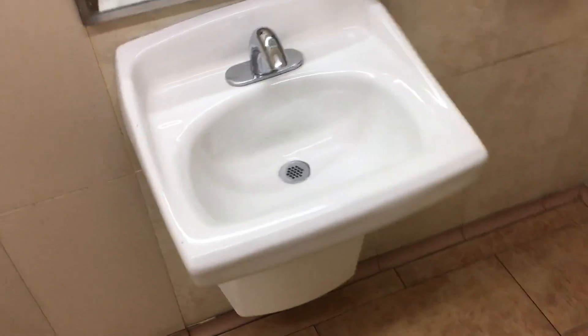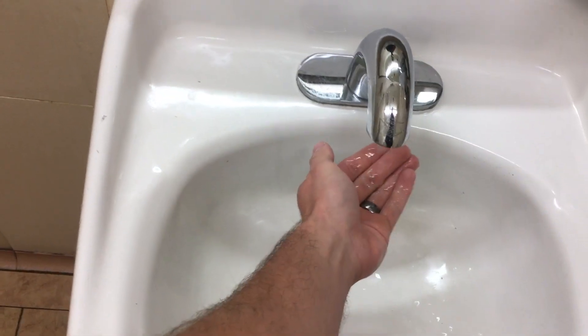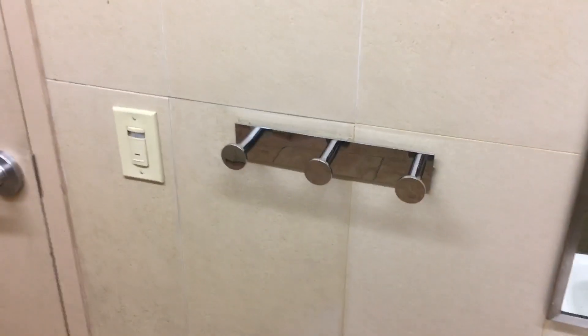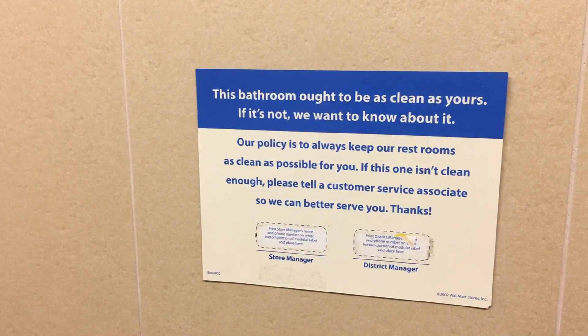I love these family restrooms because I have plenty of time to record. Can't really complain about the sink — automatic, kind of annoying because it shuts off on you when you don't want it to. But if you have any complaints about a restroom like this, just tell the management.